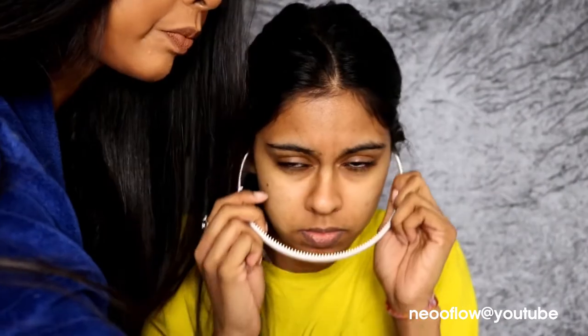Hey guys, so today I have my sister with me. I did her makeup the other day to bring her to an event with me for once. It was actually really nice to have my sister come to an event with me. I really, really enjoyed it.